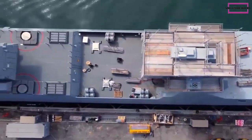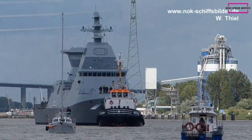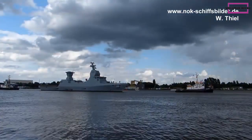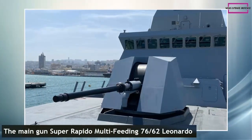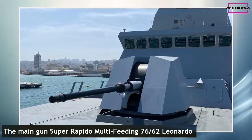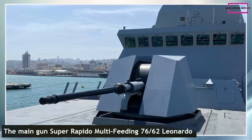The 76/62 Super Rapido MF will deploy the corvette's air, anti-surface, and anti-missile defense capabilities. The Israeli Navy is one of the first worldwide users of the 76/62 compact gun, and six guns are still in operational condition and in use since 1973 on board of Nirat-Sar 4.5-class missile boats.